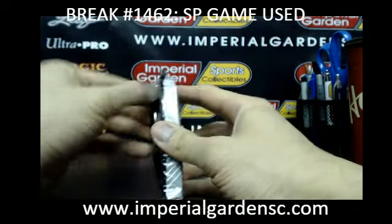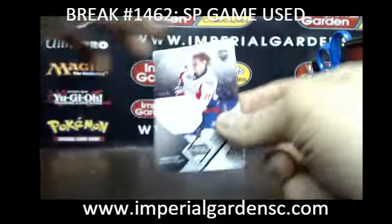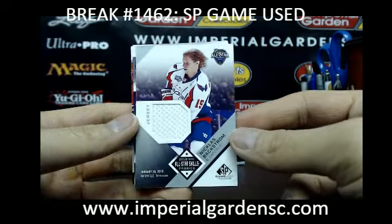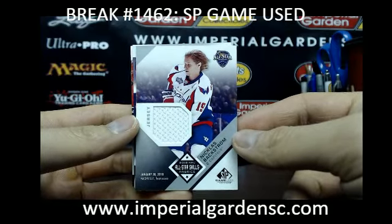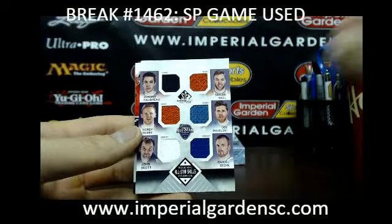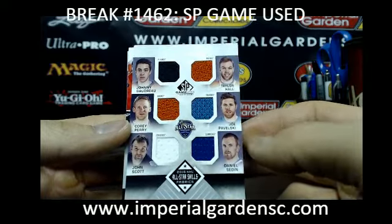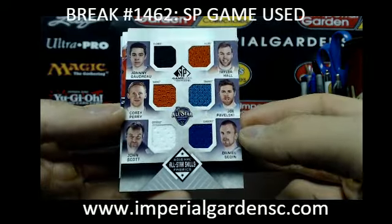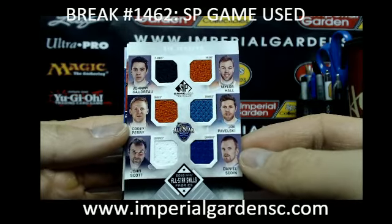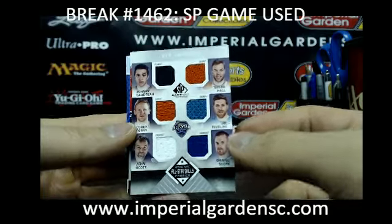A lot of Coyotes. And this one we have a stadium series jersey of Nicholas Backstrom, going out to the Capitals. And a six-jersey random between the Flames, Oilers, Ducks, Sharks, Arizona Coyotes, Devils, and the Vancouver Canucks — so we have Johnny Gaudreau, Taylor Hall, Corey Perry, Joe Pavelski, John Scott, and Daniel Sedin. Those are the six teams that will be in the random.